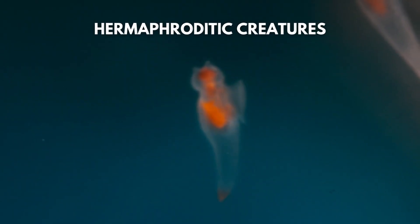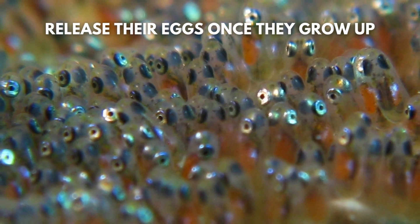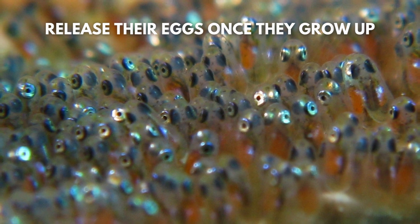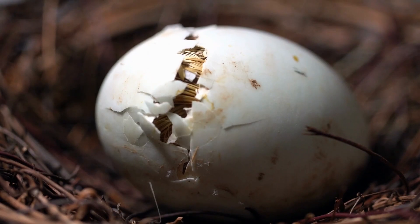Every sea butterfly is hermaphroditic, which means that they possess both male and female reproductive organs. However, from the start of their life they are male and only begin to produce eggs once they have grown up. These eggs get released into the water column until they get fertilised and ultimately hatch.